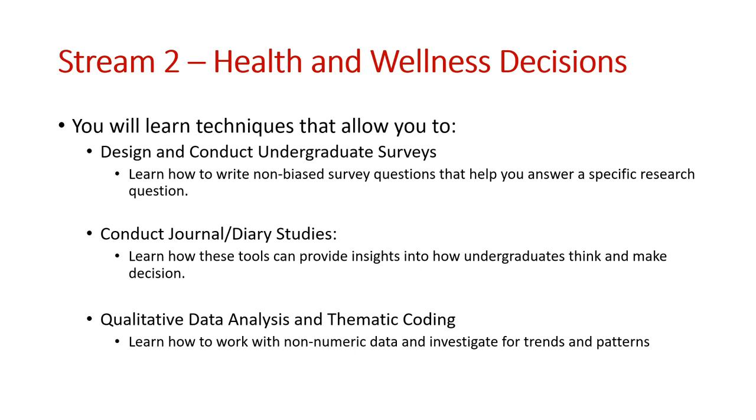In this stream you'll learn to design and conduct undergraduate surveys, writing good non-biased survey questions that allow you to answer your research questions. You'll learn how to conduct journal or diary studies — tools to provide insights into how people make decisions or their line of thought approaching or following a decision. You'll also learn a suite of qualitative data analysis and thematic coding techniques, allowing you to work with non-numeric data to investigate trends and patterns, since these projects involve asking people their opinions, habits, and how they feel about certain topics.